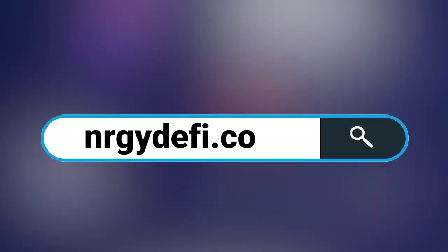This video is sponsored by EnergyDeFi.com. Energy is the future of decentralized finance. For more information, visit EnergyDeFi.com.